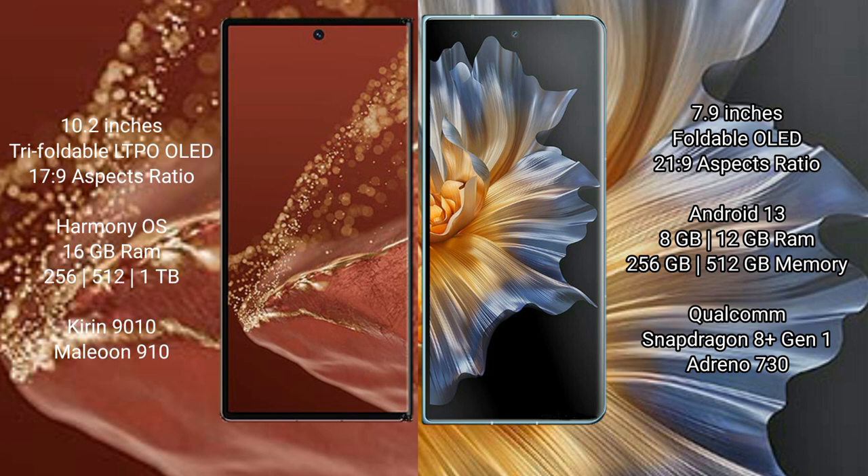Huawei Mate XT Ultimate runs on the HarmonyOS operating system. Honor Magic VS runs on the Android 13 operating system.